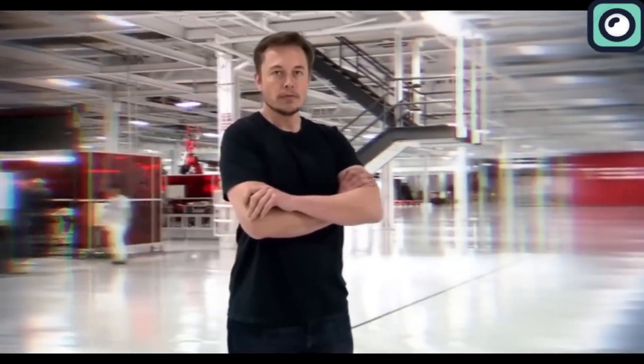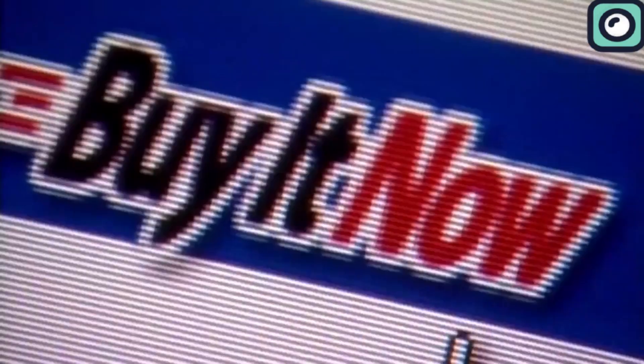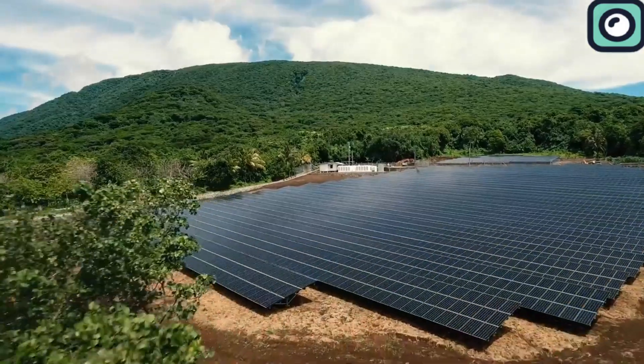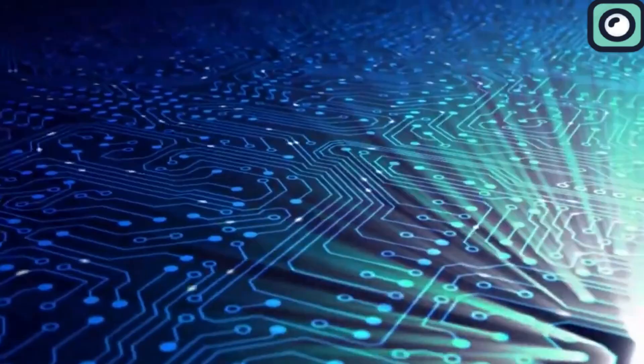Musk has transformed numerous industries, from revolutionizing payments with PayPal to reshaping the automobile industry with Tesla and pushing forward sustainable energy with SolarCity. However, few would have predicted that someone without a formal background in aerospace engineering would make significant inroads in rocket technology.